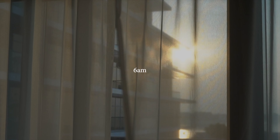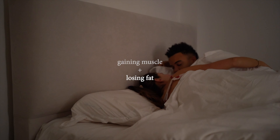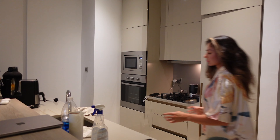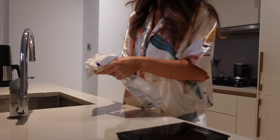Today I wanted to share my 6am glute hamstring workout routine whilst I am gaining muscle and losing fat. So I wake up, make my bed whilst I'm half asleep, and then I was actually tidying up from the night before. I've got to get this done before I've done anything and feel like I can actually start my day.